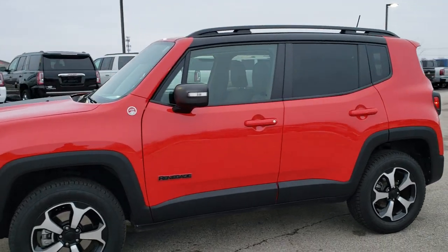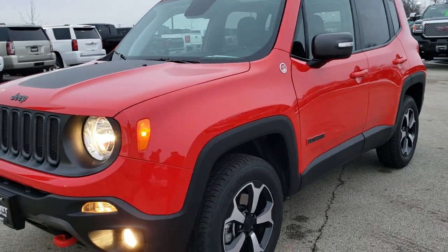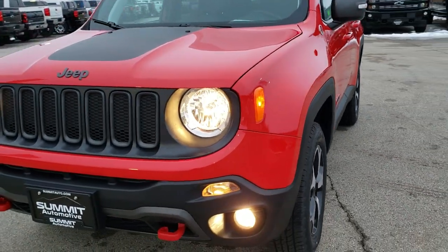This is Stock number 9J451A. We are here at Summit Automotive in Fond du Lac, Wisconsin, your new and used Jeep and Jeep Renegade headquarters.